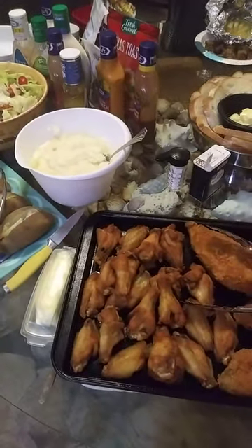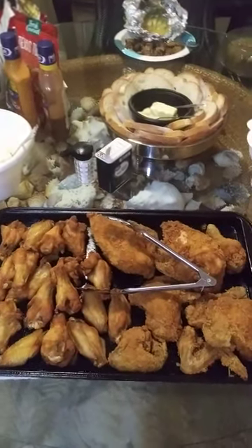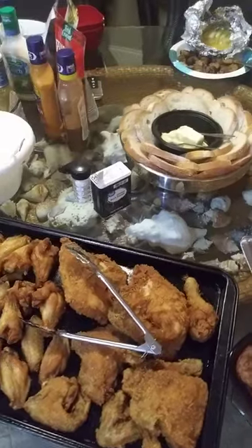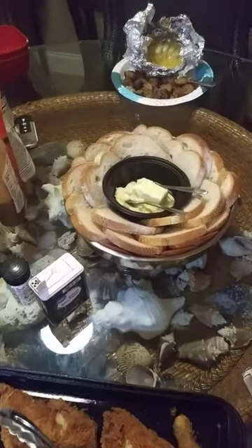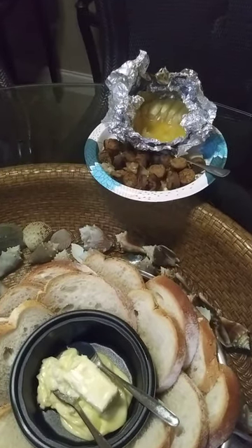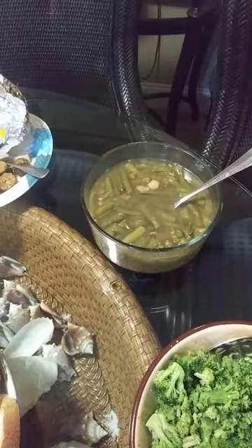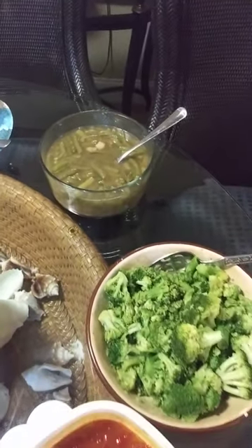We've got chicken wings, we've got fried chicken, we've got bread with butter, we've got sautéed onion, whole onions, we've got some green beans with potatoes, we've got broccoli.